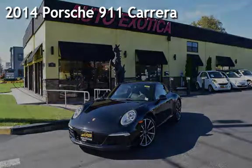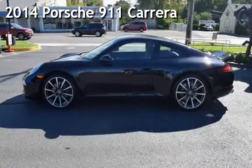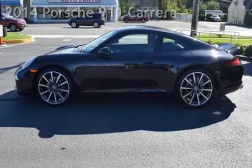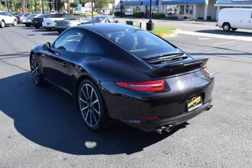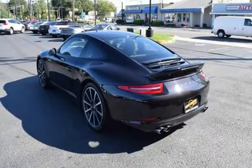This is a pre-owned 2014 Porsche 911 Carrera. This two-door coupe has a six-cylinder, 3.4-liter H6 engine, with rear-wheel drive and a PDK transmission.